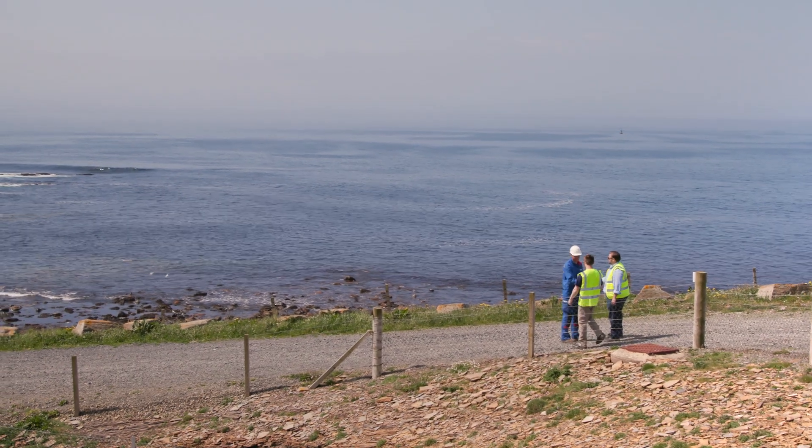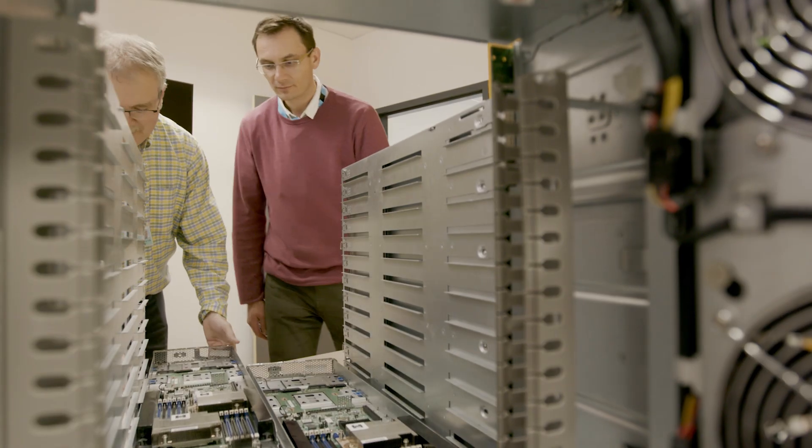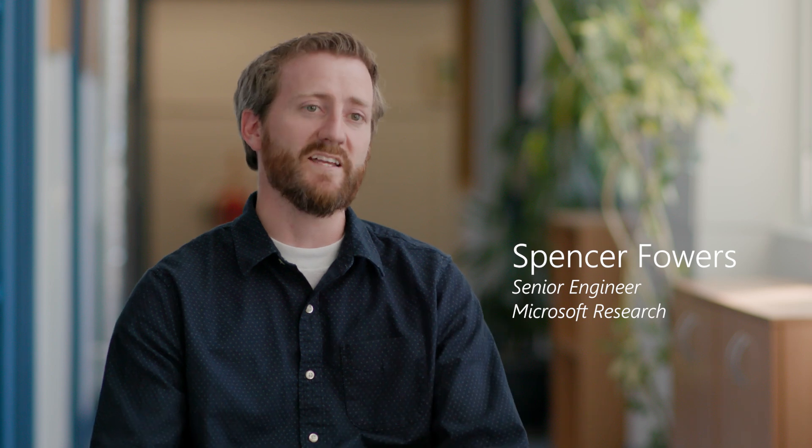Putting something in the ocean is something that we don't really have a whole lot of experience with. For this deployment, we're working with a company called Naval Group of France. Getting that group of engineers in the same room with our group of engineers — there were ideas that came up, that spurred ideas in someone else, and it really led us to get to the design that we're at now.